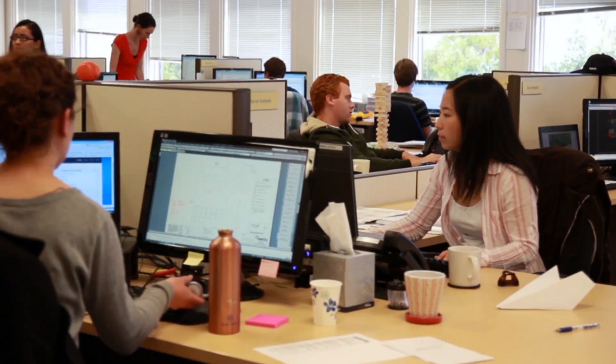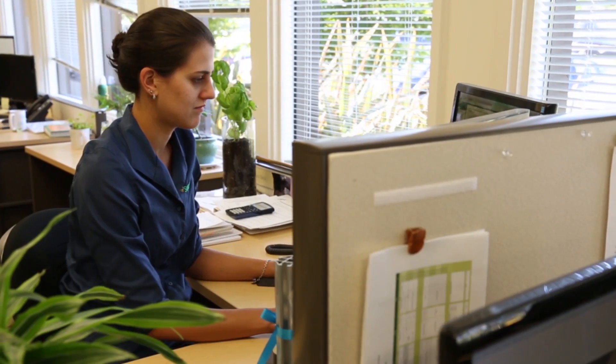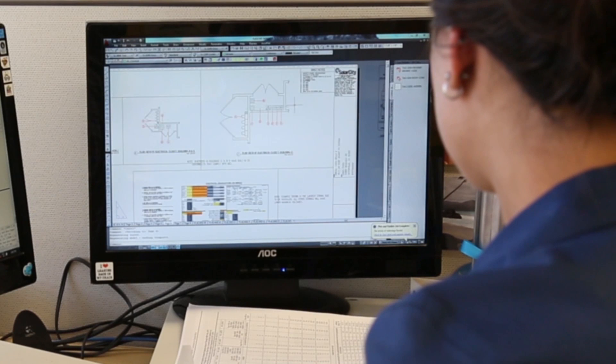From the experience of installing tens of thousands of solar systems, our team of clean energy professionals has created the most sophisticated project management system in the industry.